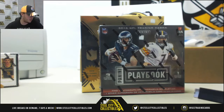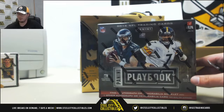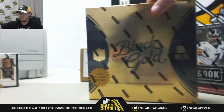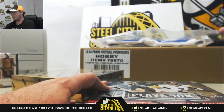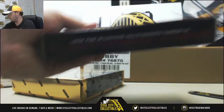Alright guys, this one is from John. It's one box of 2016 Panini Playbook football and one box of 2015 Panini Black Gold football. Good luck John. Start out with the 2016 Playbook here, see what we can get for you.